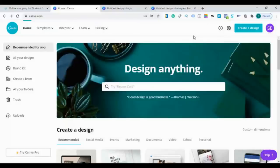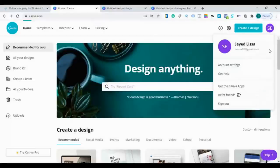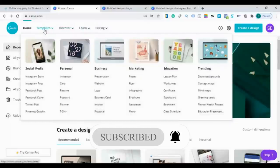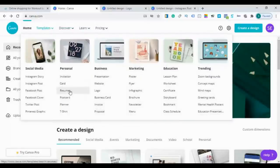Before you use Canva you have to sign up for an account. You can register via Google or Facebook account. Here are the templates: social media templates, personal templates like invitations, cards, resume, postcard, banner, t-shirt; business templates like presentations, logo, business card, invoice, proposal; marketing items like posters, flyers, infographic brochures, newsletters; education like lesson plans, worksheets, certificates, storyboards. They also have backgrounds, concept maps, mind maps, greeting cards, and all social media channel designs for Instagram, Facebook, Twitter, Pinterest, and YouTube.